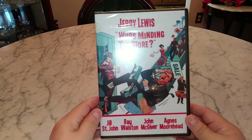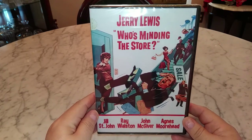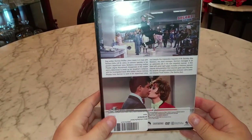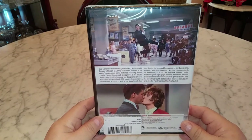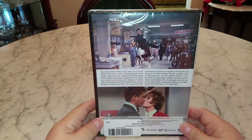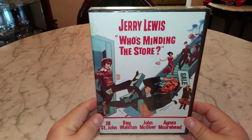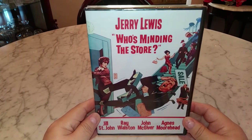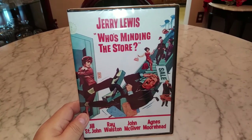I also got a Jerry Lewis movie — 'Who's Minding the Store.' If you haven't seen this movie, I highly recommend it. It is so funny — in my opinion it's one of his best movies. It stars Jerry Lewis and Jill St. John, and also Agnes Moorhead, who plays the mother on Bewitched. The whole cast is fantastic. You will laugh from start to end — it's a hilarious fun love story. I had a hard time finding it and got it really cheap, just a few dollars.